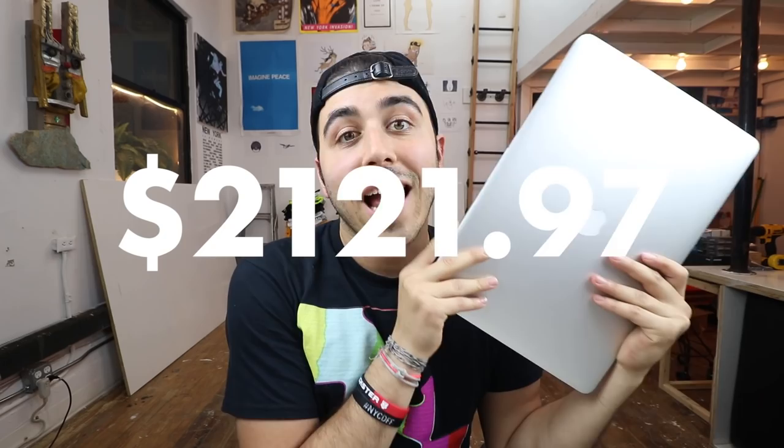This particular laptop is a 15-inch Retina Pro that I bought from Apple refurbished for $2,121.97. It's got a quad-core i7 clocked at 2.5 GHz, 16 gigs of RAM, a 512 gigabyte SSD, and Apple's 2880 by 1800 resolution display.